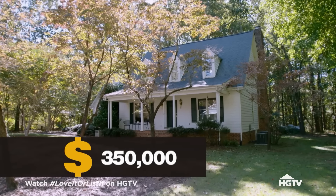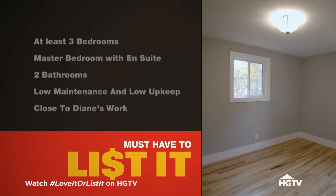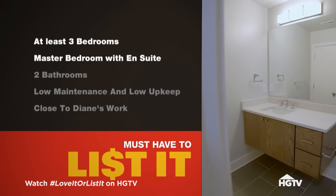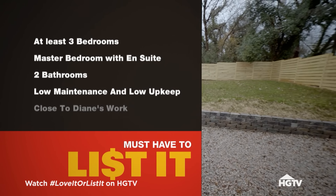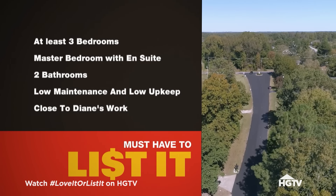I've done an evaluation on your home. Current value is $350,000. What is the list of must-haves to get you out of this house? We want to have at least three bedrooms. We'd like a master bedroom with an en-suite. We're looking for two bathrooms, and as we're getting older we'd like something that's low maintenance, very low upkeep, and somewhere close to Diane's work.